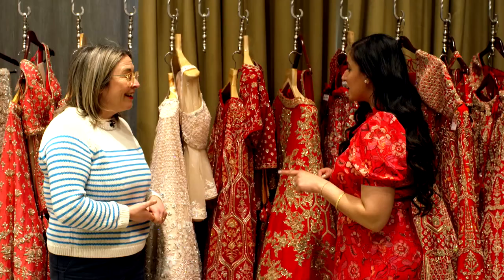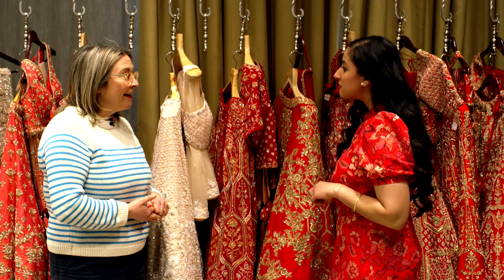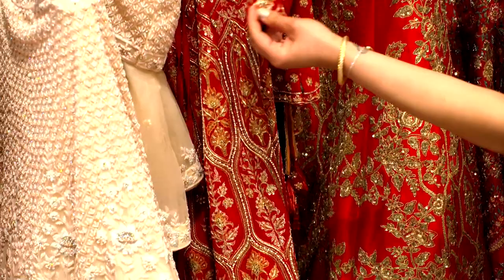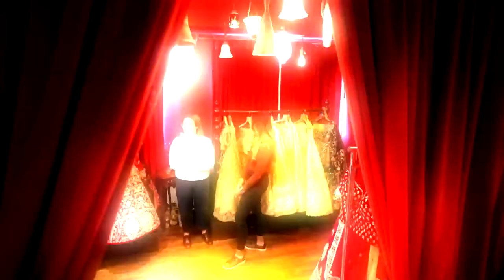And if you have some time today, we have a bride coming in. She's going to be doing a fitting with us, looking for a reception outfit. I think it's the perfect opportunity for you to see the transition from rack to model.